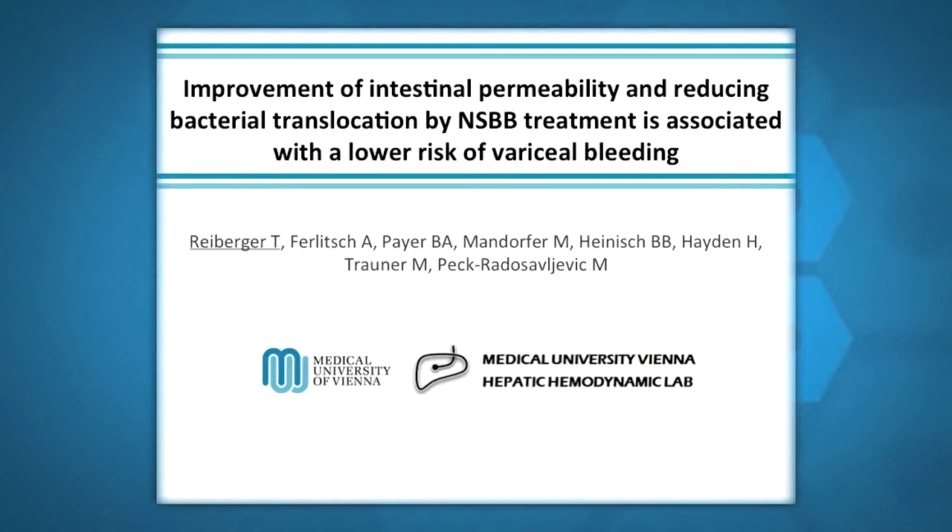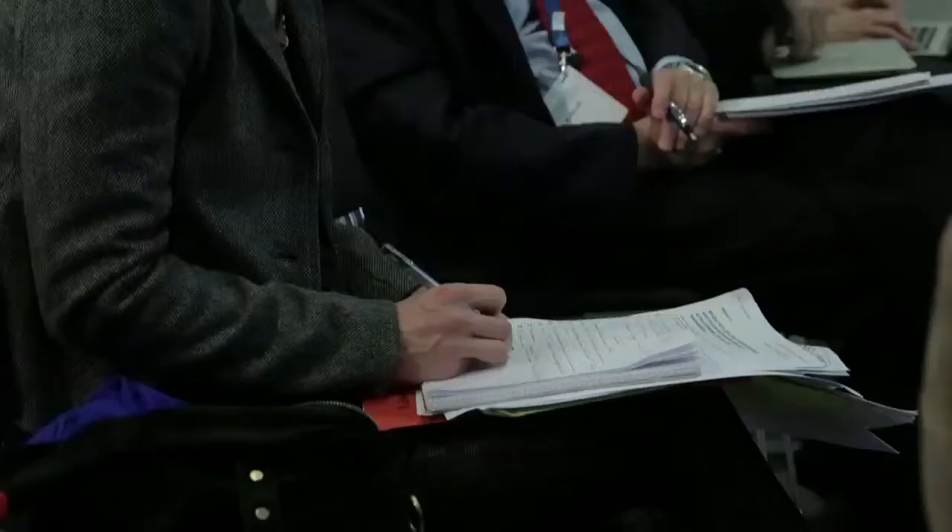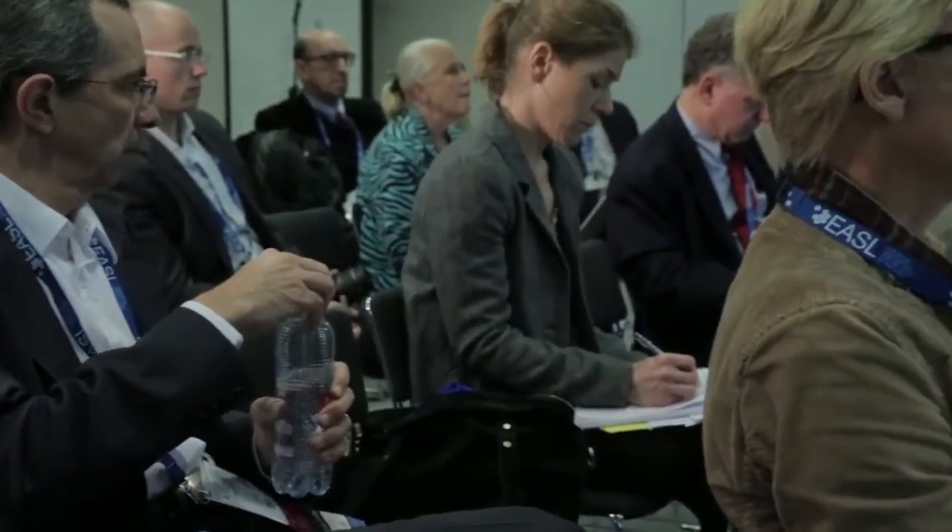This study from Vienna is showing that non-selective beta blockers may act also through a different pathway. In particular, patients with cirrhosis taking non-selective beta blockers improve their intestinal permeability, which is abnormally increased in patients with cirrhosis, possibly due to the effect of portal hypertension. Increased intestinal permeability is important because it favors the so-called bacterial translocation — the systemic spread of intestinal bacteria and bacterial products such as endotoxin and bacterial DNA.